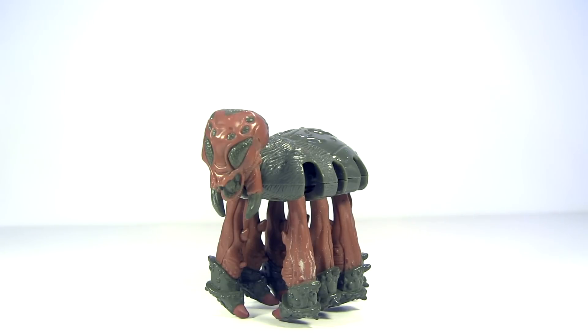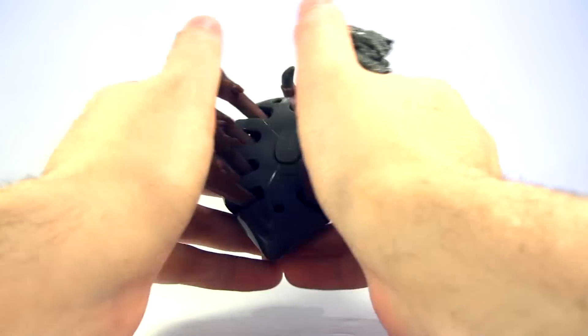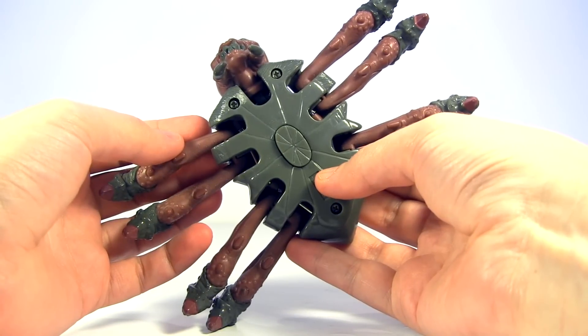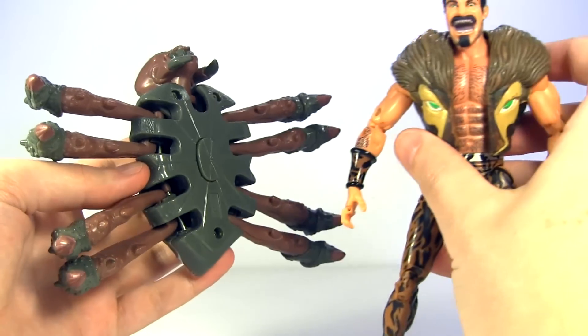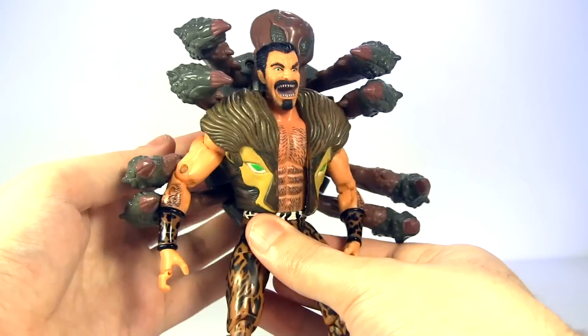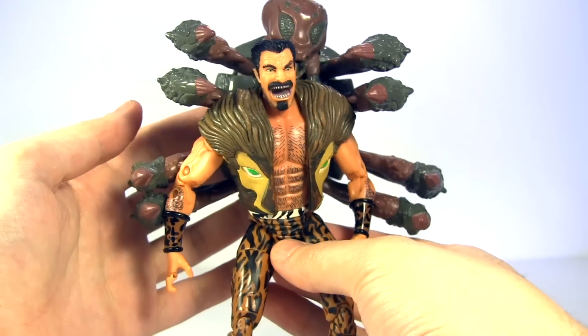Instead, we get this spider trap — an accessory that if made today would be not the accessory but the actual toy itself. For his action feature, we need to stretch out his legs, then you see the button there where we slam a victim into it. It's about time Kraven the Hunter became Kraven the Hunted.